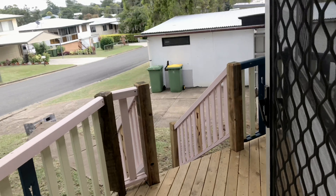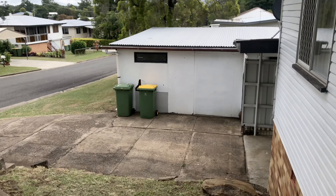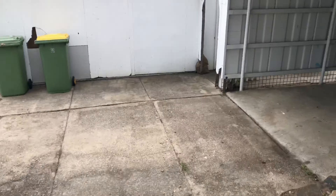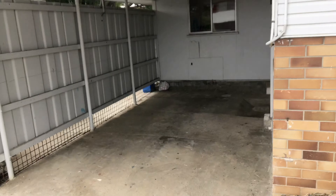This house sits on a 731 square metre block — decently sized. You've got a carport here for a single car.